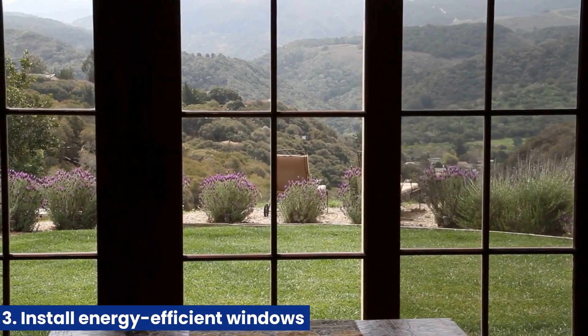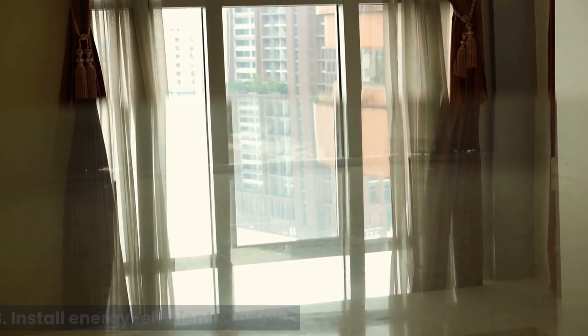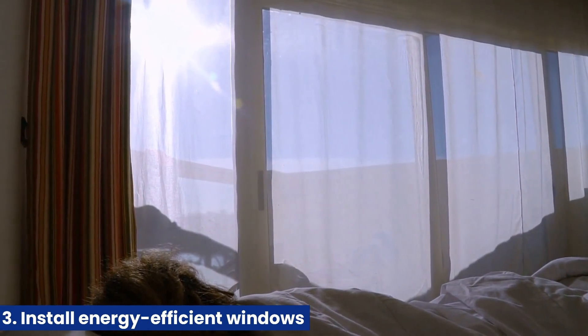3. Install energy-efficient windows. Windows are a significant source of energy loss in a home. Replacing your old, inefficient windows with energy-efficient options can help keep your home more comfortable and reduce energy consumption.